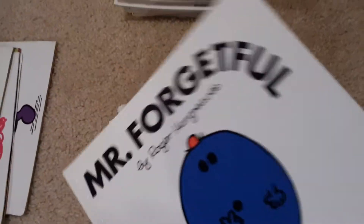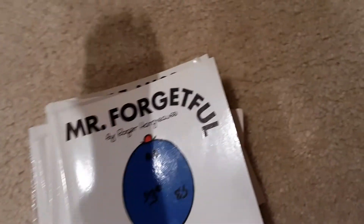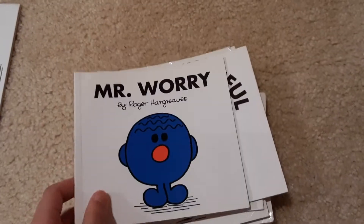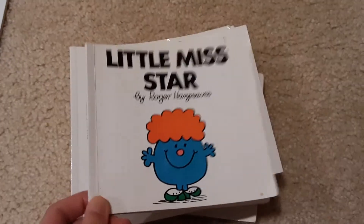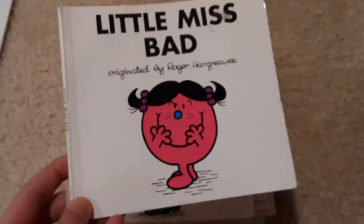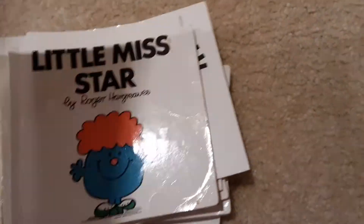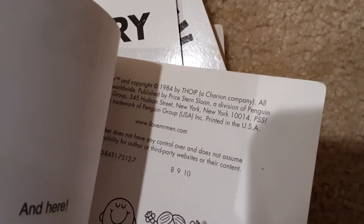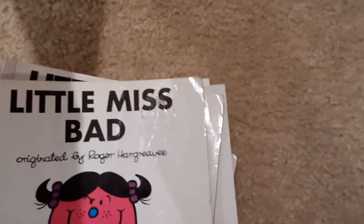Mr. Forgetful — with Forgetful it looks like he's falling down. Mr. Worry. Little Miss Star. The ones made by Roger Hargreaves do look old, but not the ones that say 'originated' because Roger Hargreaves is dead. He made books starting in the 70s, probably. This one says a Chorion Company.